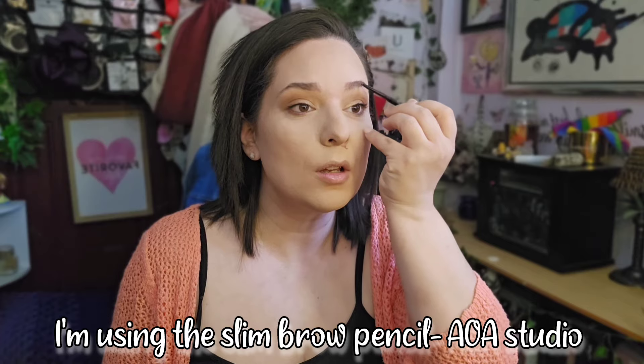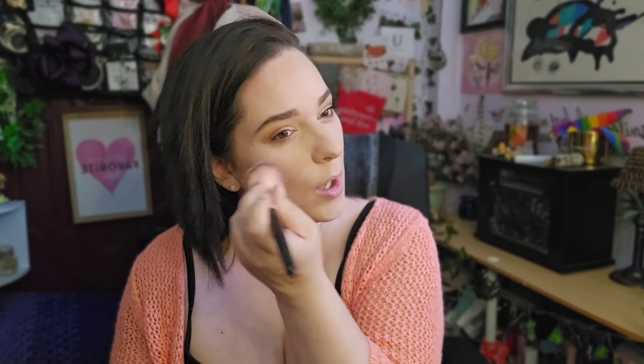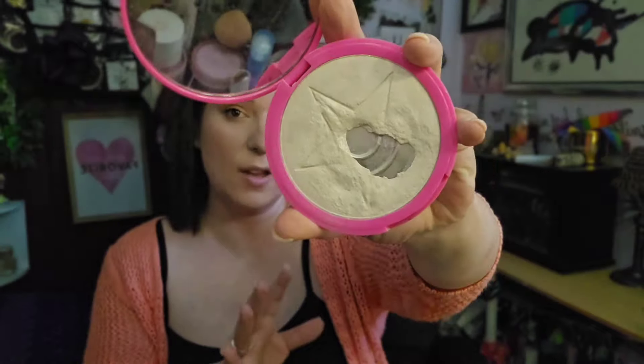I'm just gonna brush the hairs here and fill in my brows. I did use the Easy Set brow gel to set them. I used the AOA Studio Perfect Blush. Then I used the Jeffree Star highlighter in Ice Cold — this is my favorite — and I'm using the f19 highlighter brush to apply it.